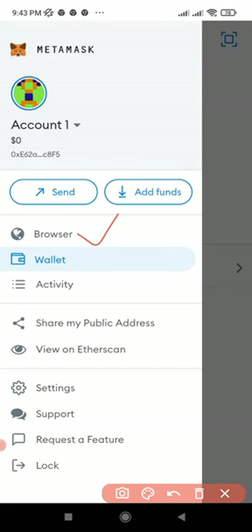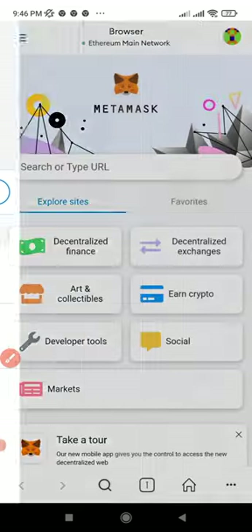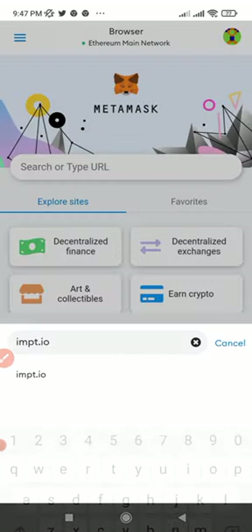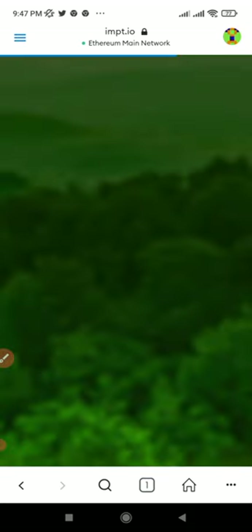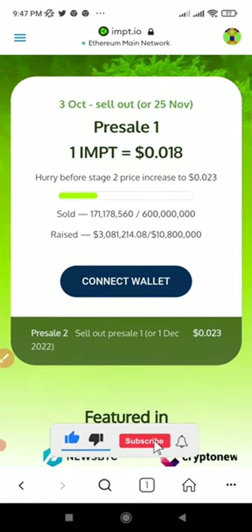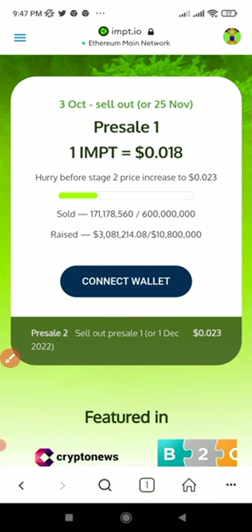Click on Browser and it brings you to the interface. Type in the website address: impt.io — that is the website address. Hit Enter on your keyboard to search and bring up the website. Once the website loads, scroll down and you will see a 'Connect Wallet' button. Click on it to proceed.